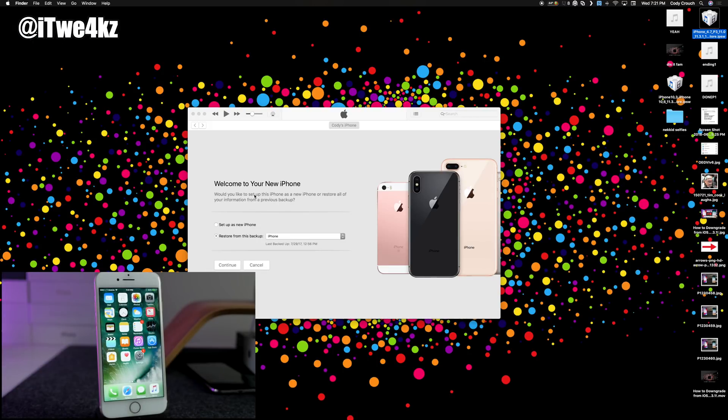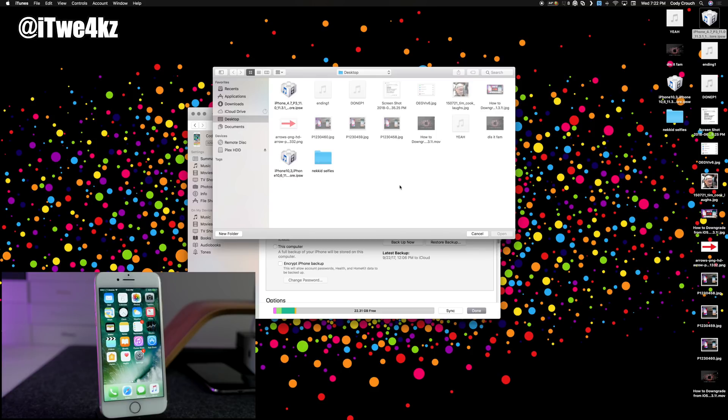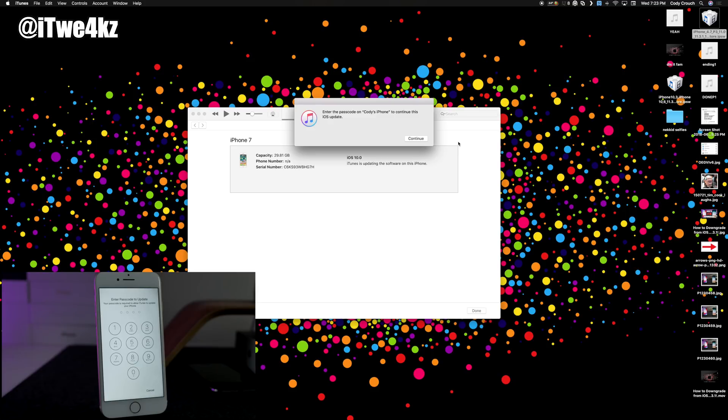Once you've finished downloading, open up iTunes. On a Mac, hold the Option button and click Update; on Windows, hold the Shift button and click Update. Make sure you select the correct IPSW — the 11.3.1 file. Double-click it and iTunes will update your phone to iOS 11.3.1 and verify the update with Apple. Go ahead and click Update and it will start extracting the software and updating your device.